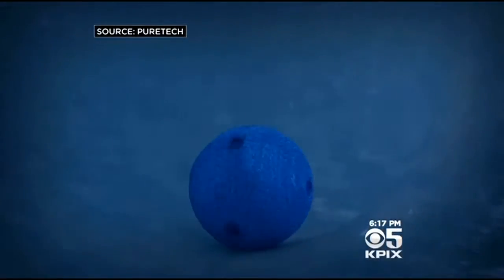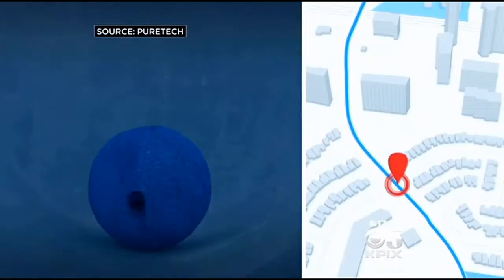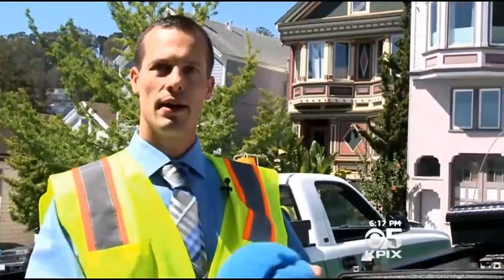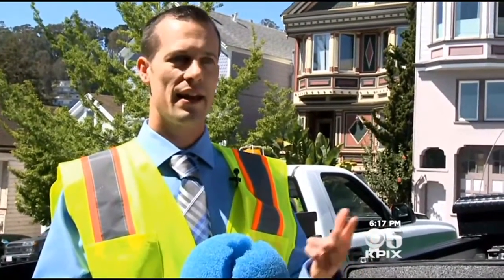145 years later, a new device will be looking at them with the highest of high-tech eyes. It's called Smart Ball. It rolls through the pipe, and as it rolls by, it identifies and listens acoustically for leaks and air pockets.